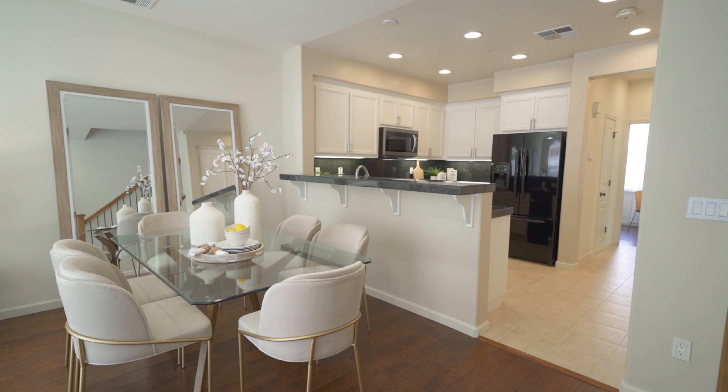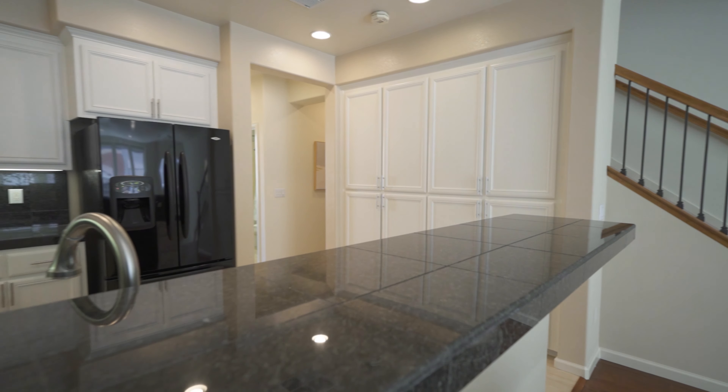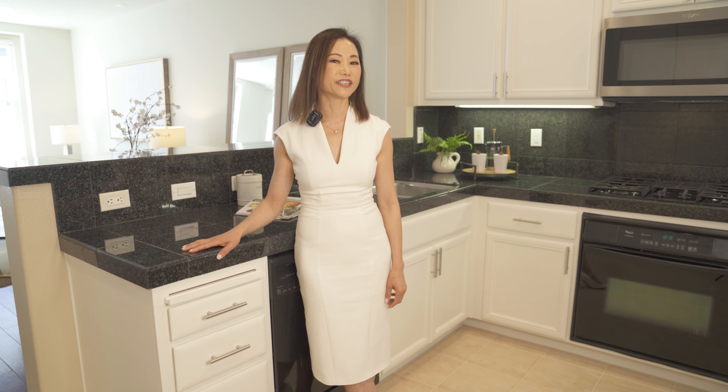The heart of this home is this modern kitchen. Opening up to the dining area with its granite countertop, newly painted cabinets, ample storage, it's ready for every culinary adventure.